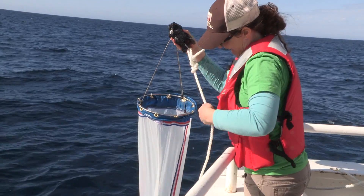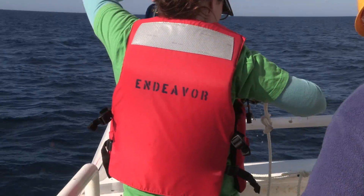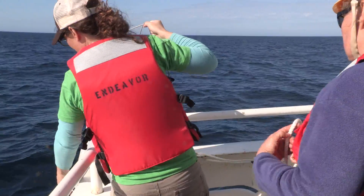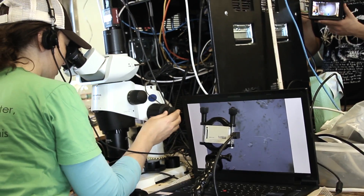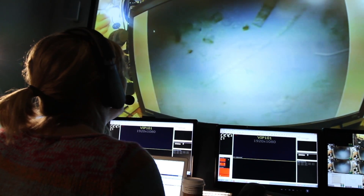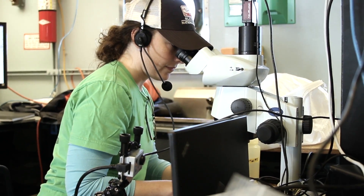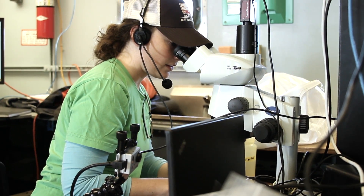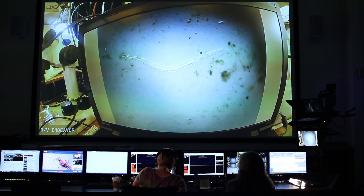There was a lot of phytoplankton on the surface — I actually haven't worked in a place that's as productive as this area, so that was exciting for me. There were a lot of diatoms and dinoflagellates, just a lot of coastal types of phytoplankton that grow. In coastal areas it tends to be a lot more productive than the open ocean. Also the gel traps have caught a ton of particles, so I'll have a lot of things to work with.